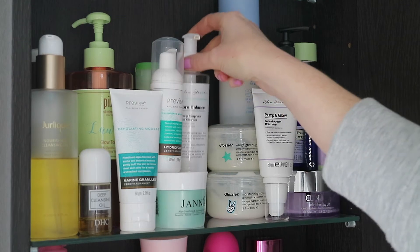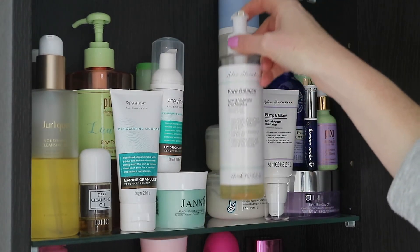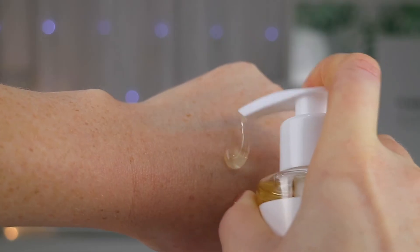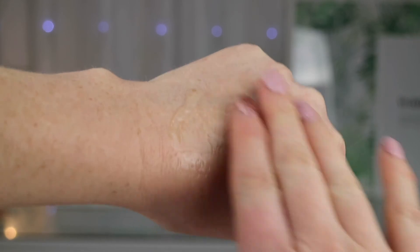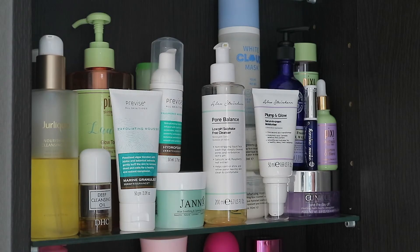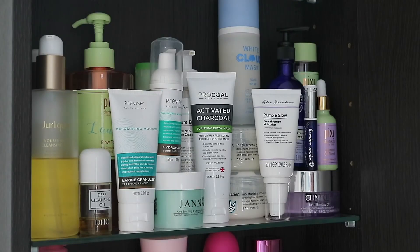Another favorite is from the Alex Steiner range for Primark — you may have seen my Primark skincare review, which I'll link down below. This is the Pore Balance Low pH Sulfate-Free Cleanser. I tend to use this as my second-step cleanser in my morning routine. The smell is really odd, but once you get past that it is such a good cleanser. It's pH balancing, simple to use, contains salicylic acid and raspberry leaf extract, and it can also remove your makeup.